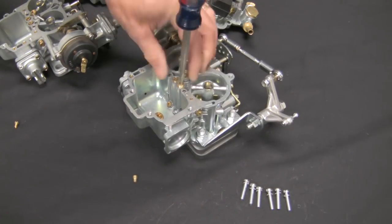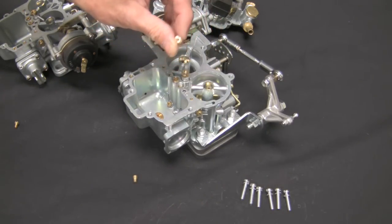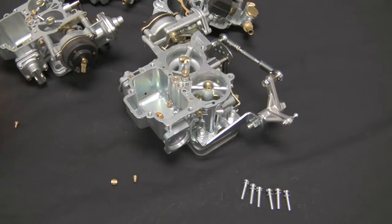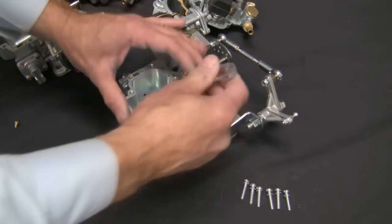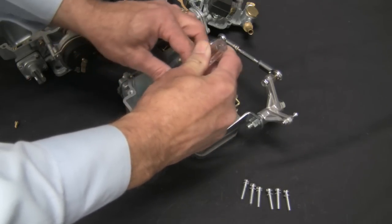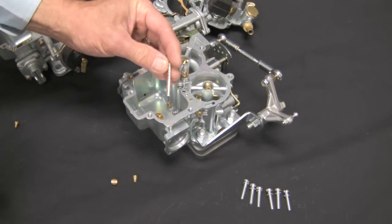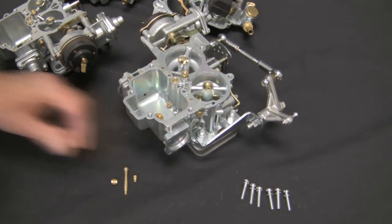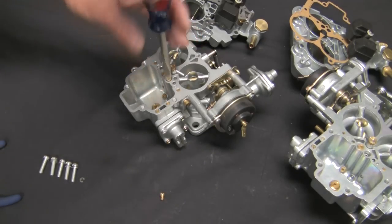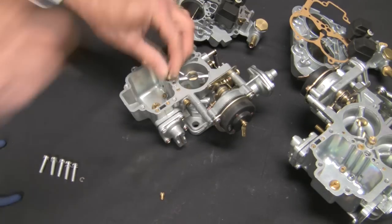Each jet is marked with its size for easy identification. Between the main jet and the air corrector is the emulsion tube, which regulates the air-to-fuel ratio via a series of strategically placed holes. All of the 32-36 progressive two-barrel carburetors share the same location for calibrated components.